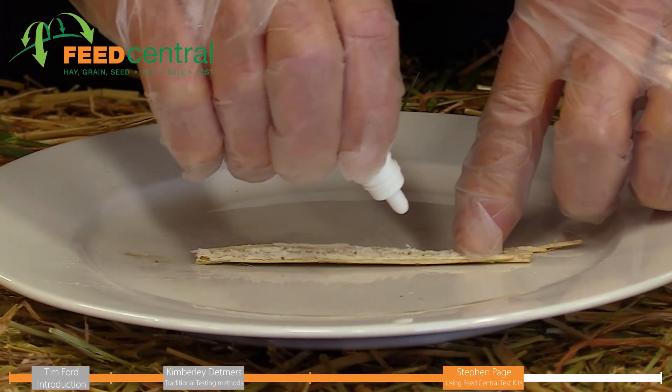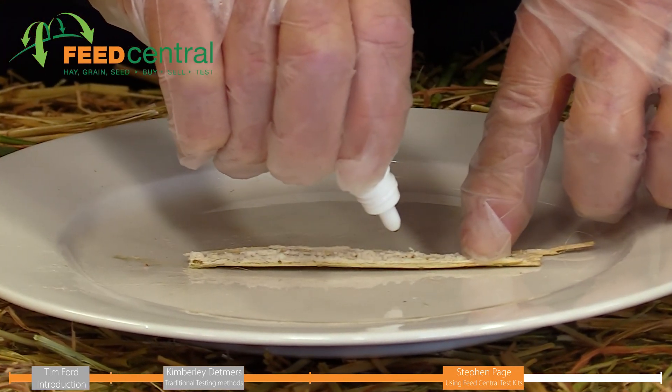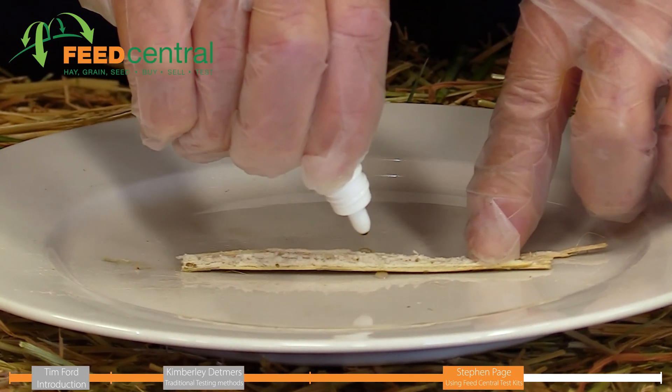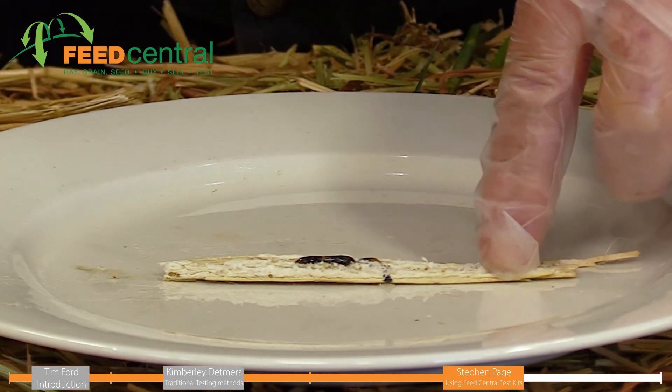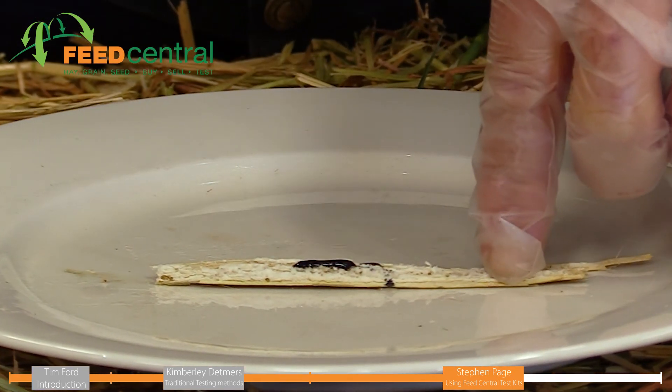Kimberley has supplied us a canola sample from the lab. We had a negative result with our oats crop, but this is a stem of a canola crop and you can see that we've had quite a strong positive result from it.